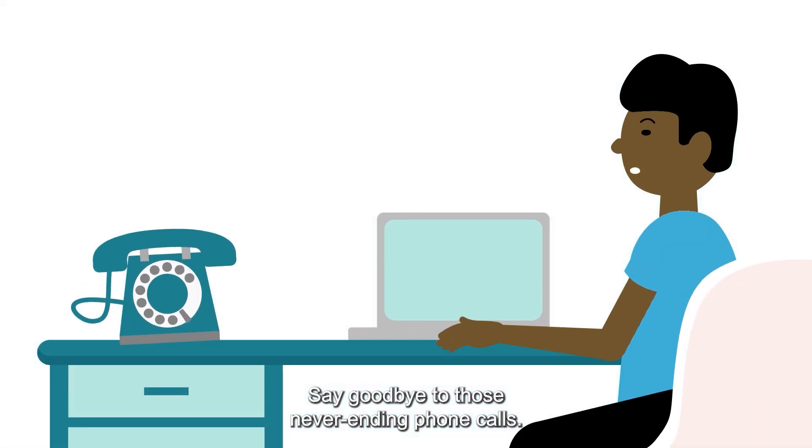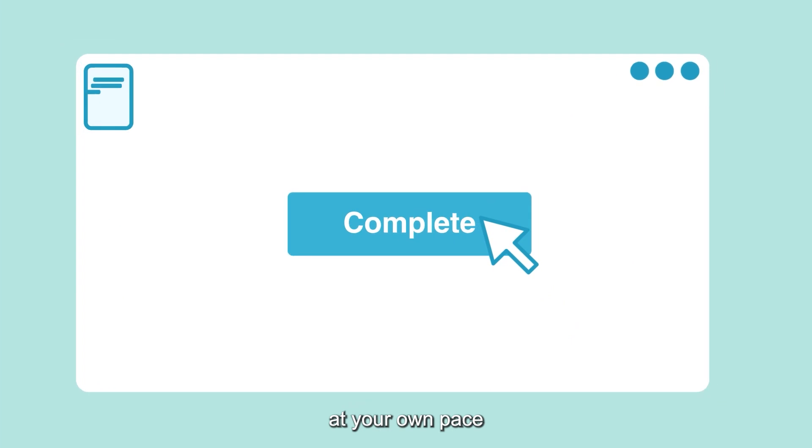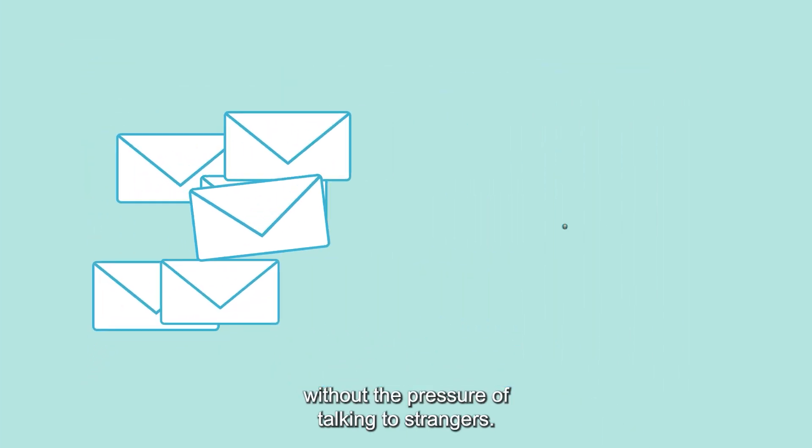Say goodbye to those never-ending phone calls. Let your creditors know what you can afford to pay at your own pace, without the pressure of talking to strangers.